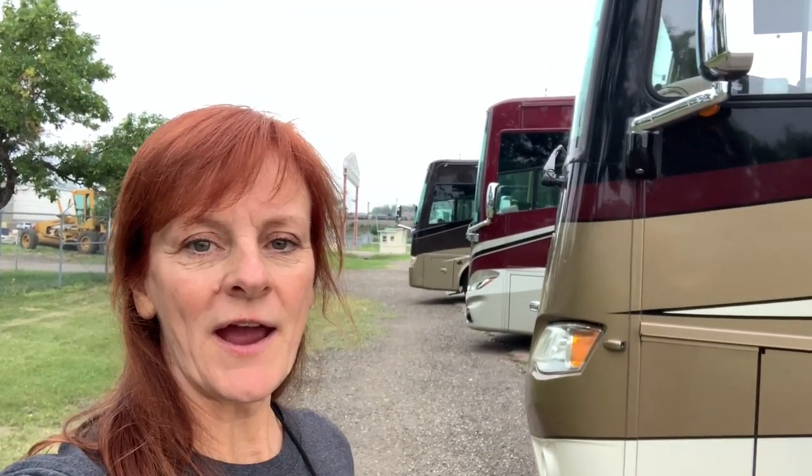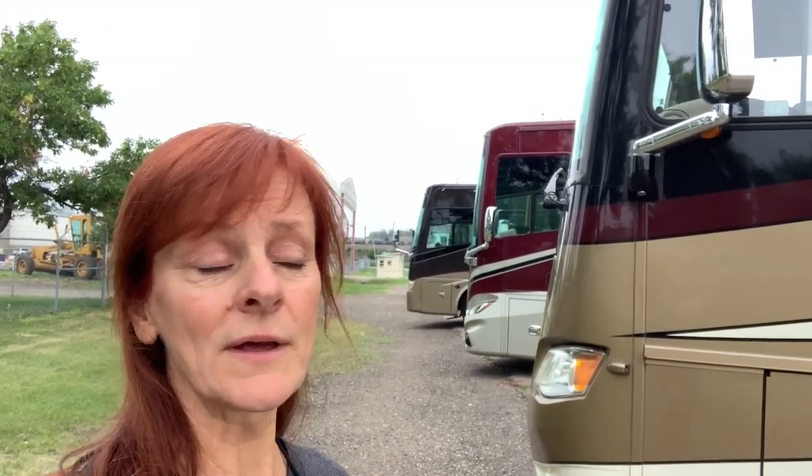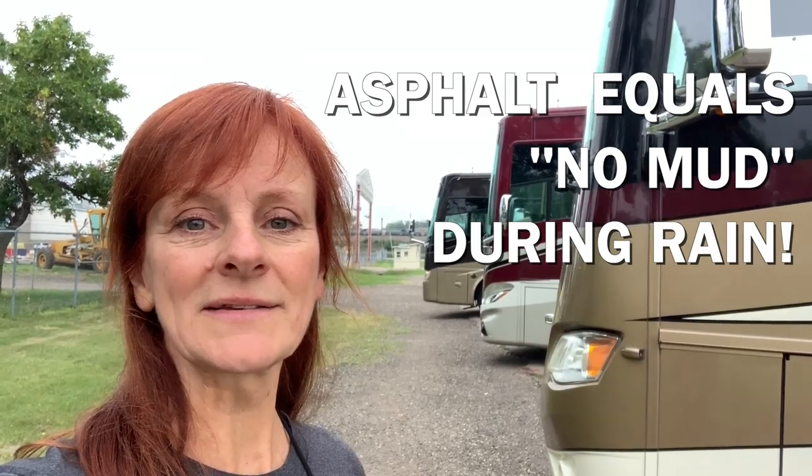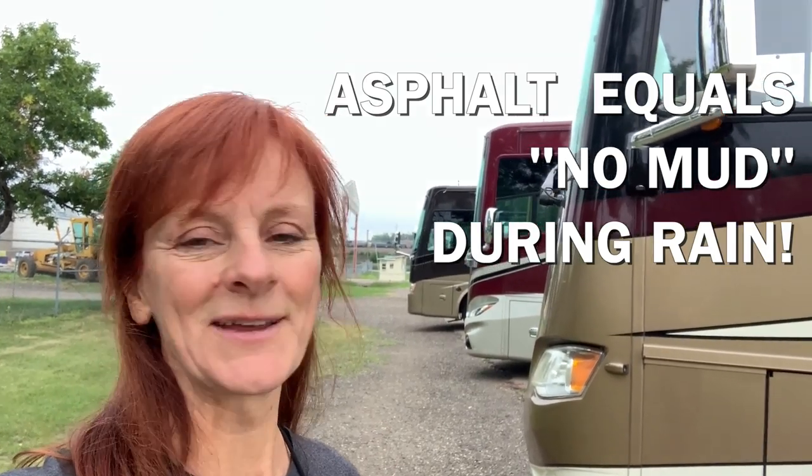We made it. We are here at the Family Motor Coach Association Rally. It's the 100th national rally in Minot, North Dakota. August 10th. We're here a little early because we're doing the RV Basic class, three days before the rally starts, which is nice because we've got a primo spot on asphalt, not grass. So we're excited.